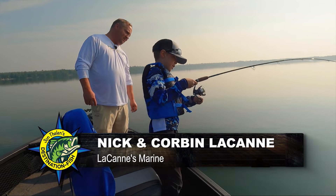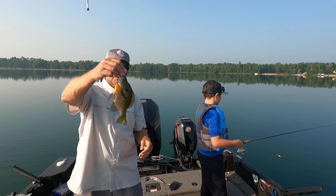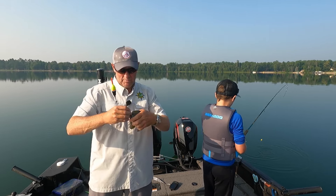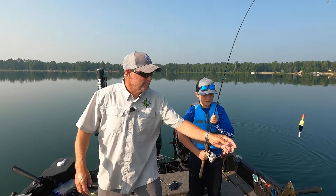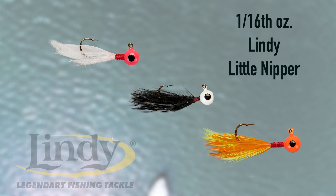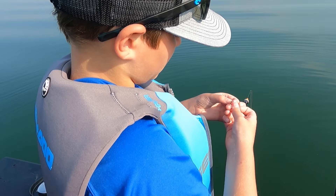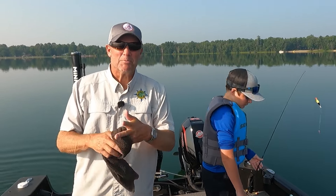Fish on! Another good gill. Let me show you what we're using — it's a simple little deal. A 1/16 ounce Lindy Little Nipper, Thill Pro Series float using one of the smaller sizes. We're fishing minnows today — it's mid-summer. Most of the time people think about crawlers for bluegills, but mid-summer they like minnows. They'll eat a minnow just as fast as a crawler, and minnows keep your boat a little bit cleaner.